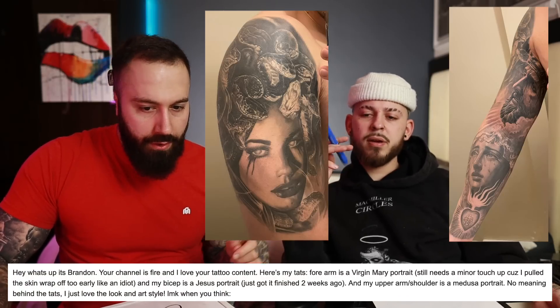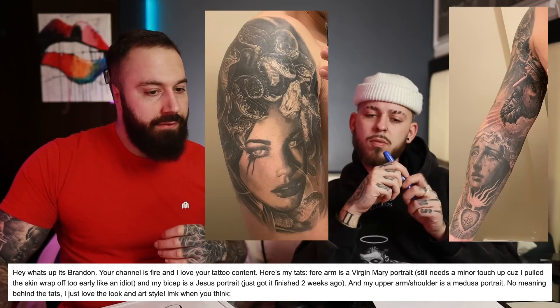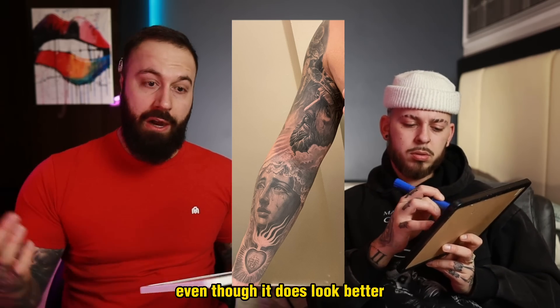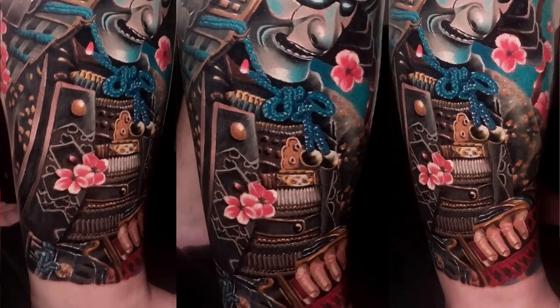This one was sent in by Brandon and he's got some great work — phenomenal work. Looks like he's building up his sleeve. The Mother Mary at the bottom is very well done, and then Jesus coming out of the clouds. It's a little bit of a weird mixture having Medusa in there, but I'm all for getting tattoos that you want and not always going with a theme. I'm giving this an 8.6.